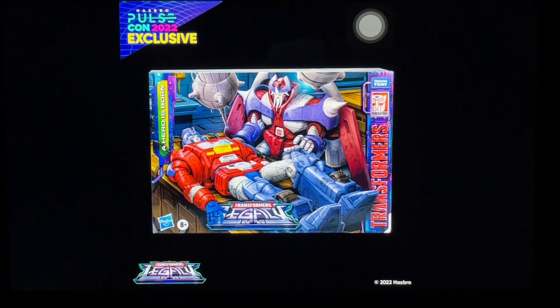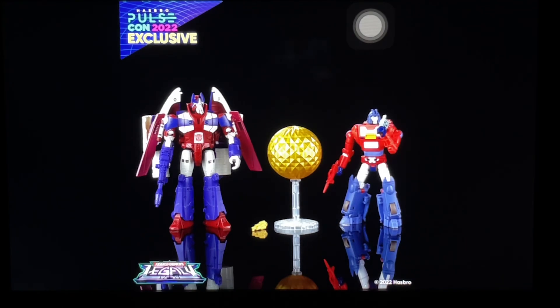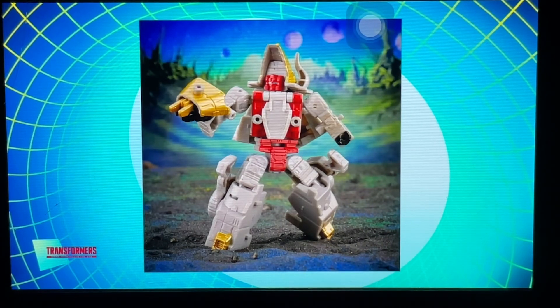They've gone full-on reveal mode for the two-pack. A Hero is Born — Alpha Trion and Orion Pax — which is just the Cup and Scourge molds redone. That's understandable; those are the best molds they could use for this, along with the Vector Sigma. Onto the reveals, we get Core class Dinobots. This is weird to me — why are they doing Dinobots for Core class? There are tons of other figures they could still do, like the Season 1 cast of Autobots and Decepticons.